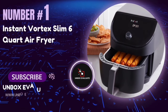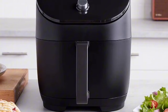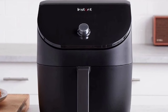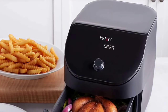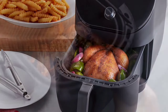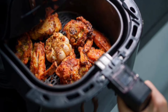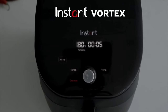Number 1: The Instant Vortex Slim 6-Quart Air Fryer. If you're looking for a sleek, efficient, and quiet air fryer, this might be the one for you. The Instant Vortex Slim is a real countertop hero — it's slimmer than the standard 6-quart model, so you get more prep space without sacrificing cooking capacity. Perfect for small kitchens, this air fryer is your go-to for air frying, broiling, baking, roasting, and reheating. From crispy fries to roasted veggies, it does it all, allowing you to create delicious meals effortlessly.